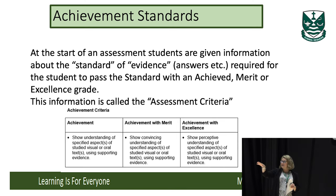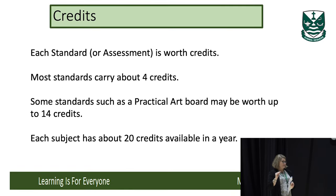If the student passes the standard, they receive credits. Each standard is worth a different amount of credits — a lot of standards are worth around four credits. However, practical subjects where you have to produce, for example, an art board can be worth up to 20 credits. That sort of practical task will be spread out possibly over a term, whereas a four-credit standard will have a shorter timeframe.